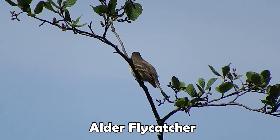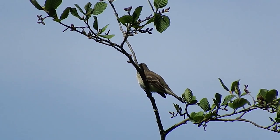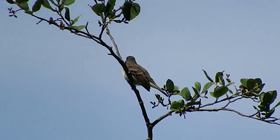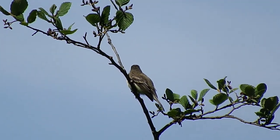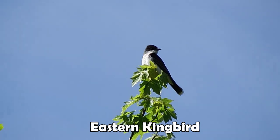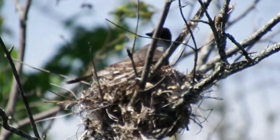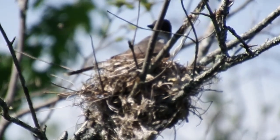This marsh has something special going on — it's got both alder and willow, and so it's got both alder and willow flycatcher. What makes this spot special is alder flycatchers tend to be further north, willow flycatchers tend to be further south, and they don't overlap a lot. They do in Maine, and they especially do right here. And there's your kingbird on a nest.